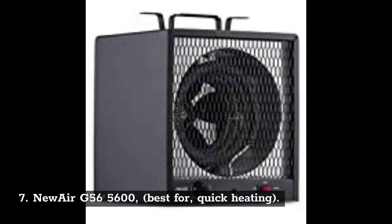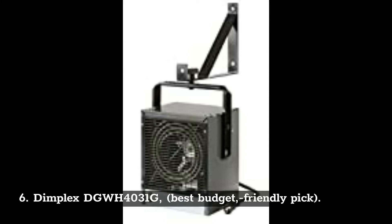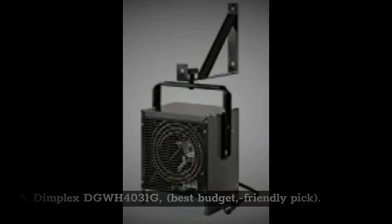Number 7: Newair G56-5600 — best for quick heating. Number 6: Dimplex DGWH4031G — best budget-friendly pick.